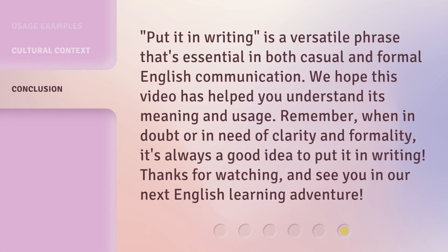'Put it in writing' is a versatile phrase that's essential in both casual and formal English communication. We hope this video has helped you understand its meaning and usage. Remember, when in doubt or in need of clarity and formality, it's always a good idea to put it in writing. Thanks for watching, and see you in our next English learning adventure.